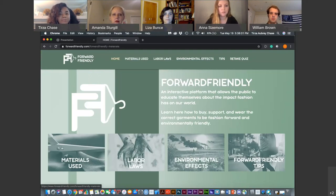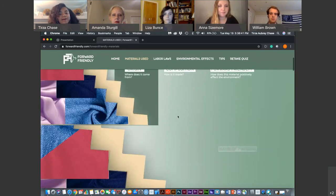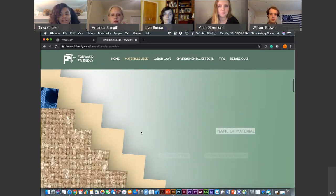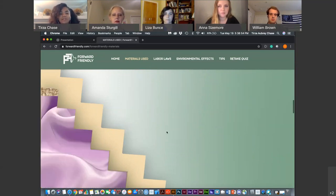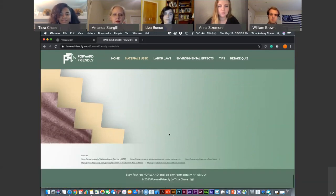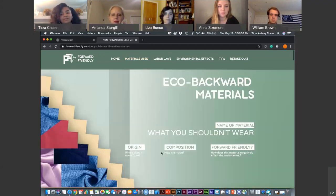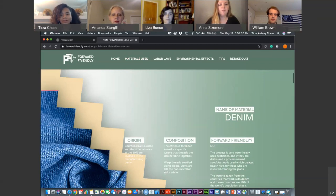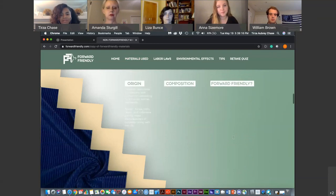On the materials page, the first thing you see is the name of the material, its origin, composition, and forward-friendliness — whether it's good or bad for the environment. As you scroll, the material on the left changes and gives you more information about each product. There are about seven materials you can scroll through, and you can go backward as well to see materials that are unfriendly. The text loads in for each one as you scroll.